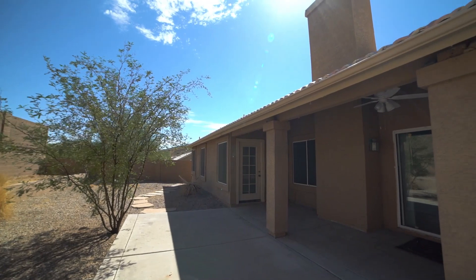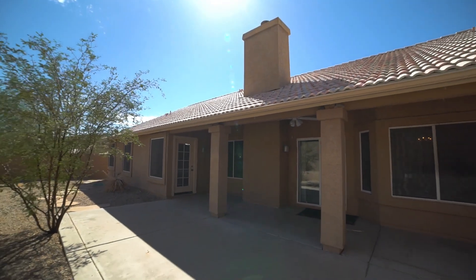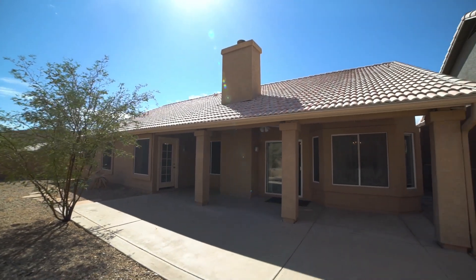Thank you for watching today's tour of this gorgeous home in Phoenix. Have a wonderful day.